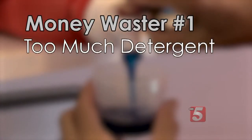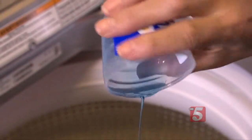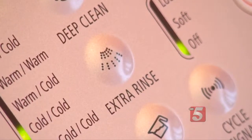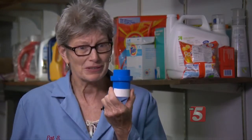The first money waster in the laundry room: using too much detergent. Detergents are now super concentrated, and when you use too much, you're not just wasting detergent — it can trigger your washer to use an extra rinse cycle. It takes longer to do your laundry and it wastes water. Very often you can't even see the lines in the cap. If you mark it yourself, you use exactly the amount you need.